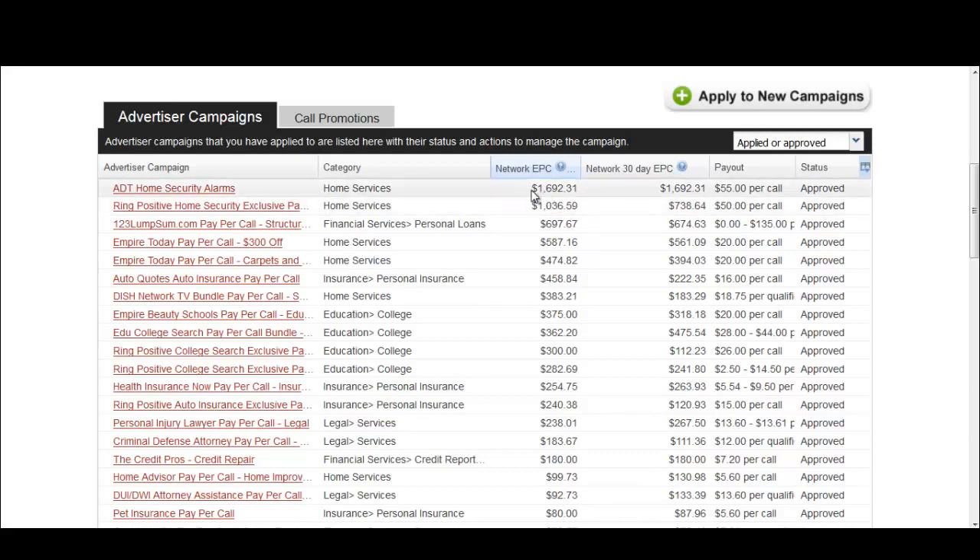Another thing to keep in mind is that sometimes when these numbers look too good, it could be due to fraudulent traffic. These are very rare instances, but they do happen — somebody discovers methods they're not supposed to be using and sends fraudulent traffic. I highly do not recommend this because you will not be paid out if the network determines you're sending fraudulent traffic.